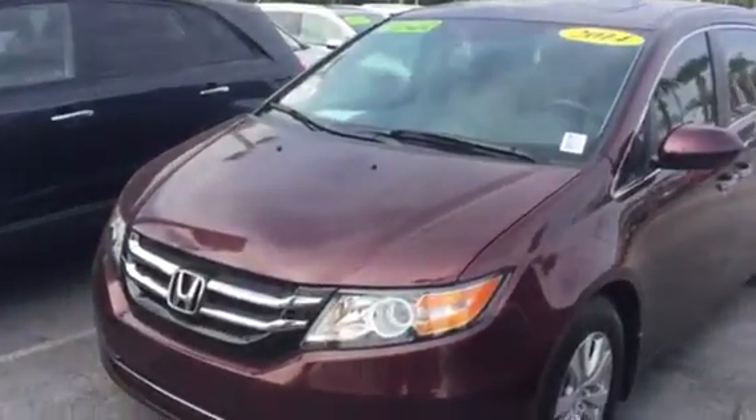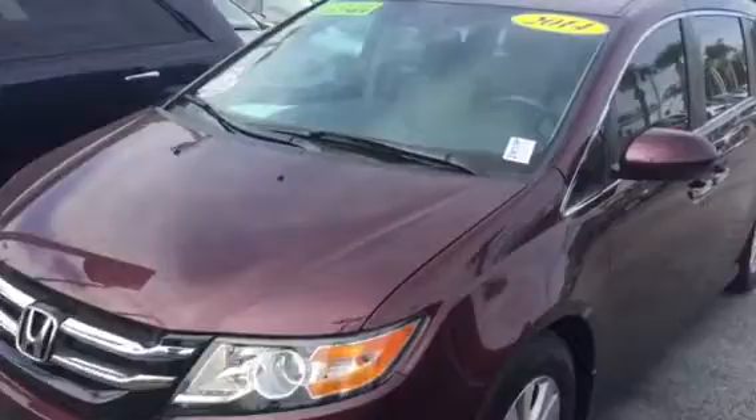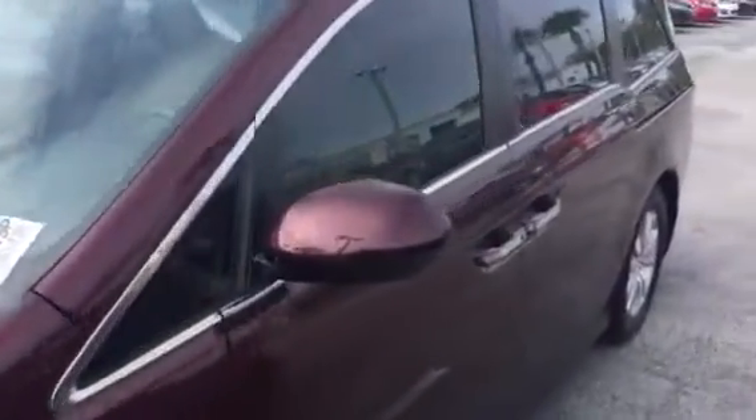Hey, good morning, this is Kyle from David Maul's Volkswagen South. I just want to thank you again for submitting interest on our site. I just want to make a quick video — this is our 2014 Honda Odyssey that we have in our lot currently.